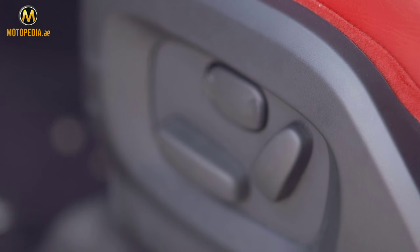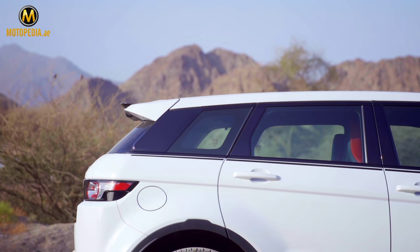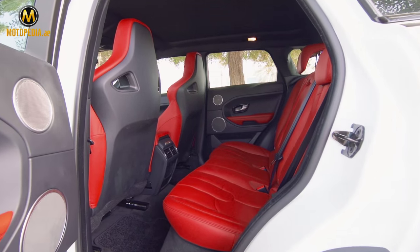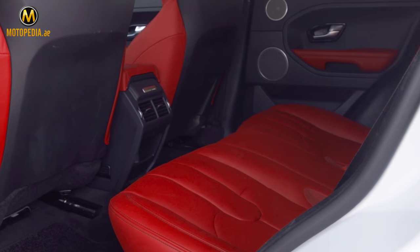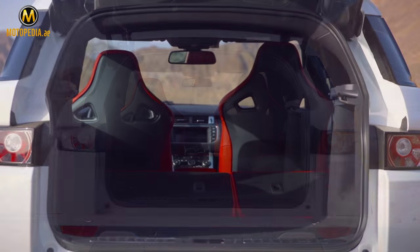The sloping roofline, which looks so cool outside, means that it's going to be tough for taller passengers in the rear. Legroom is adequate, but not generous. And if you fold the rear seats down, you get a pretty decent boot space.